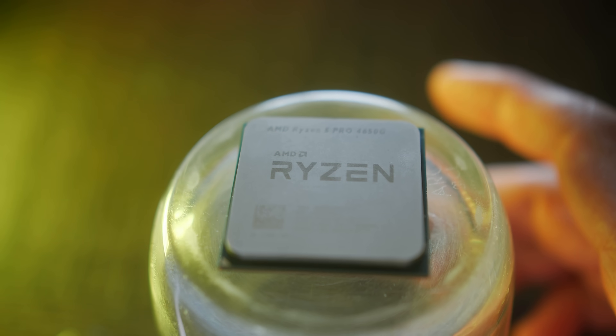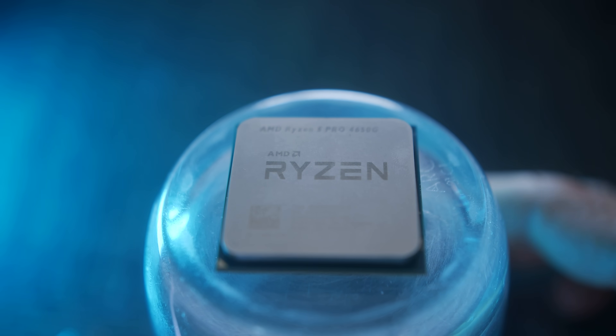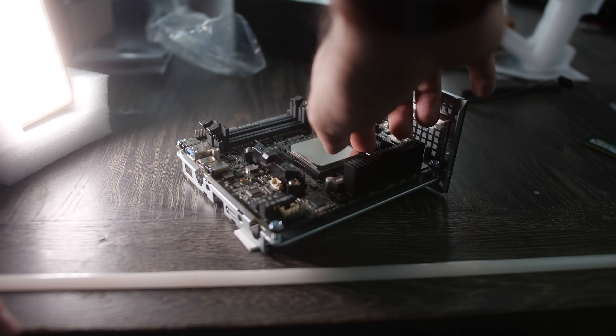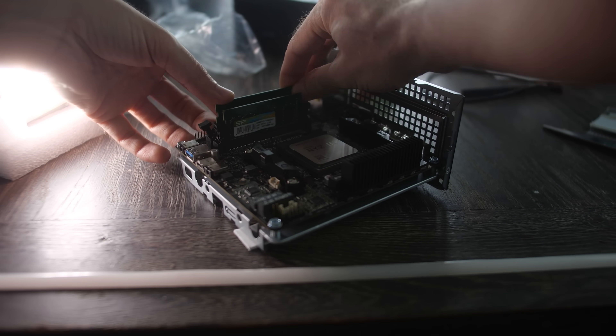The Ryzen 5 4650G, in my opinion, is a special APU, and it's special for a few reasons. The first is that it was never sold to the mainstream desktop market. Any retailer locally in Australia doesn't carry these APUs. I tried really hard to get one because ASRock sent us the Desk Mini X300 and wanted me to test it with a 4000 series desktop APU. I just couldn't get my hands on one in Australia at all. Even AMD confirmed these weren't stocked here. Ironically, I found it on AliExpress, ready to ship for $200 US.